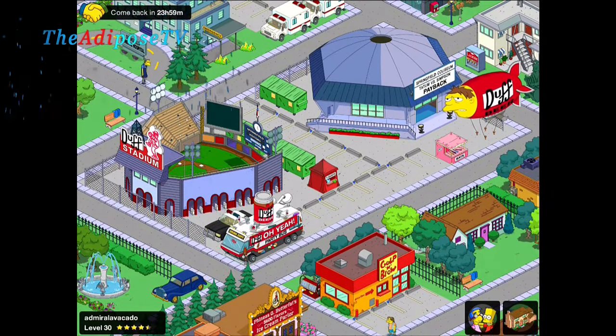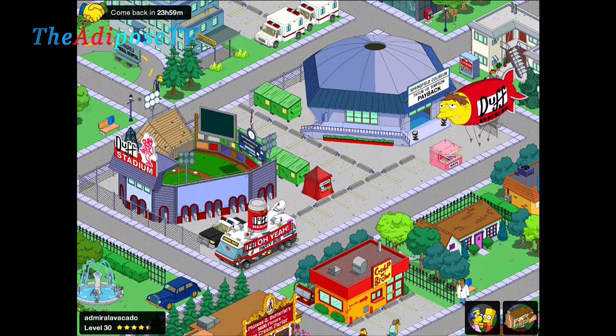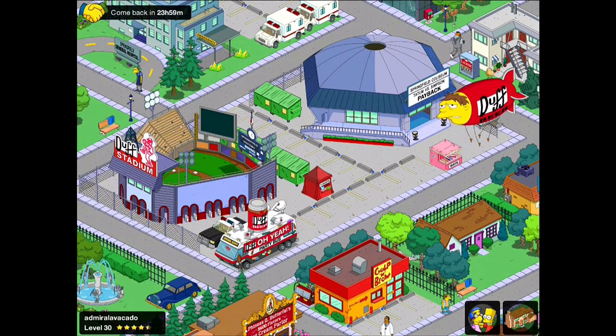My name is The Adipose and this is The Simpsons Tapped Out. In tonight's video we're going to be carrying on our city design series by looking at the Whacking Day Duff Stadium. So let's get building!